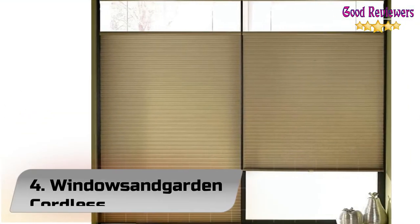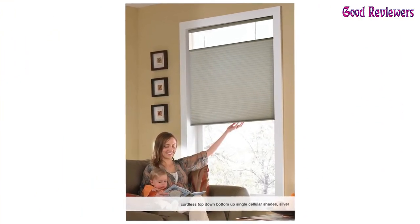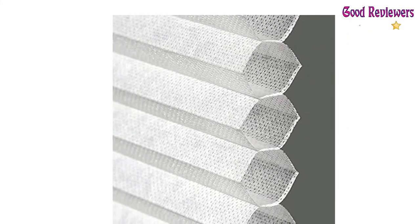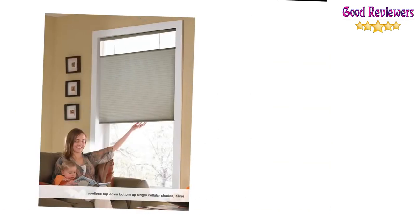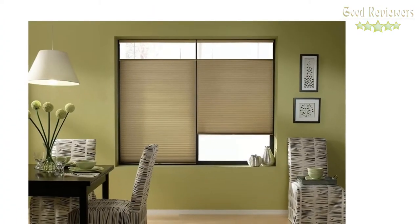Number 4: Window Sand Garden Cordless. These cordless, top-down cellular shades from Window Sand Garden can be mounted inside or outside a window frame. With traditional shades, people can see into your home if the shades are open. These shades, however, allow you to pull the top of the shade down to let light in while keeping the bottom shade lowered to maintain your privacy.